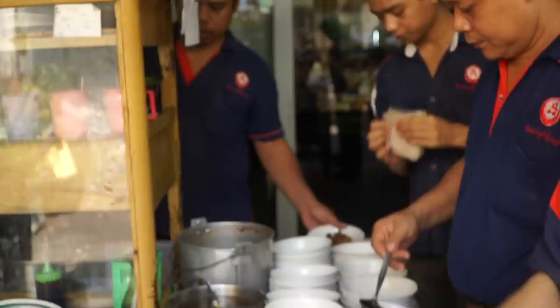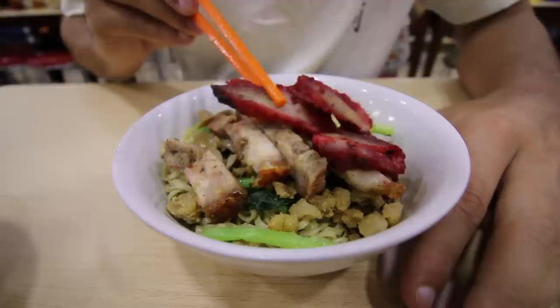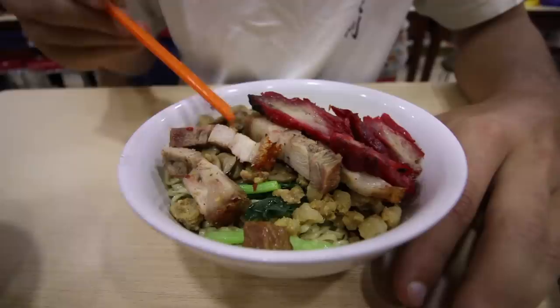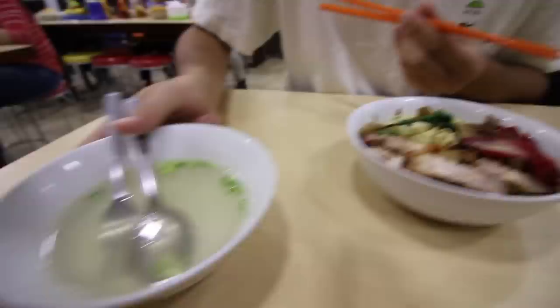This is called the bakmi special and it's got pieces of cha chao on top. Underneath you can see the shu yuk — the crispy pork belly — and then there's some braised pork, or maybe that's tofu actually, and then some mushrooms. There are some vegetables under here and then the noodles on the bottom. The soup is served on the side, so we've got a light broth over here with just a couple of green onions in it, and I'm just going to pour that into my noodles.